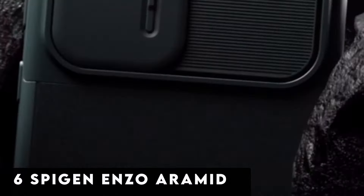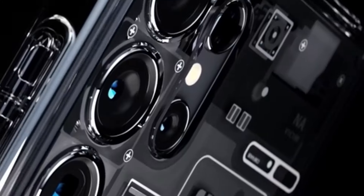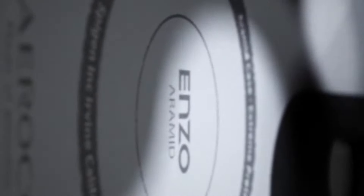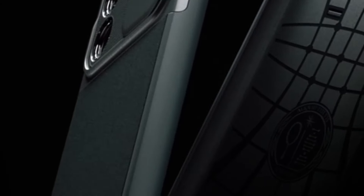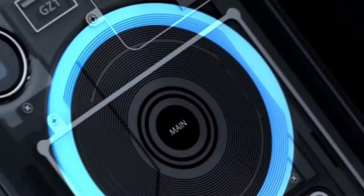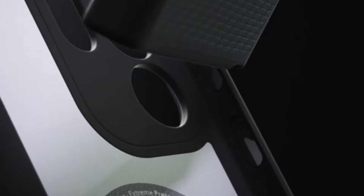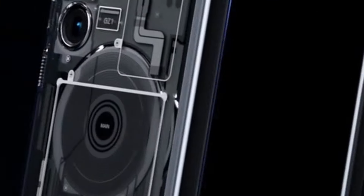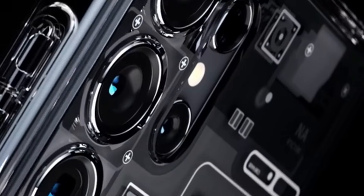At number 6 is Spigen Enzo Aramid. Constructed from premium bulletproof AeroCore Aramid and TPU, this case ensures unparalleled durability. The rigid outer shell boasts a sleek carbon finish, complemented by a soft suede interior. Diamond-cut anodized hardware provides a durable, non-corrosive finish. The case features raised edges offering comprehensive protection for both screen and camera. Notably, it accommodates the S Pen and supports wireless charging and power share functionality seamlessly, making it the ultimate Samsung Galaxy S24 Ultra experience.